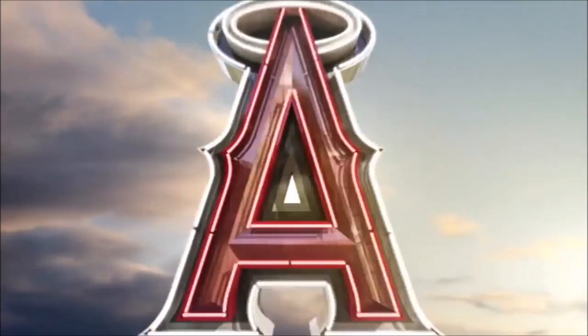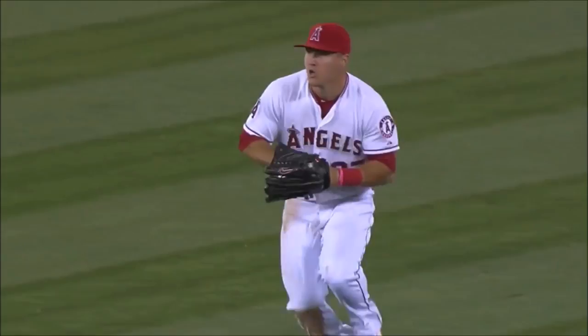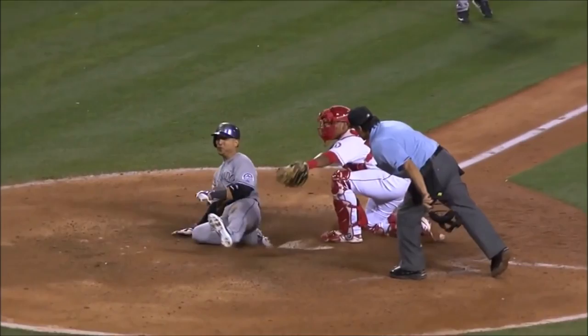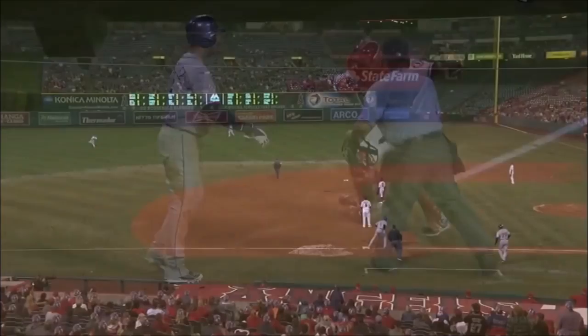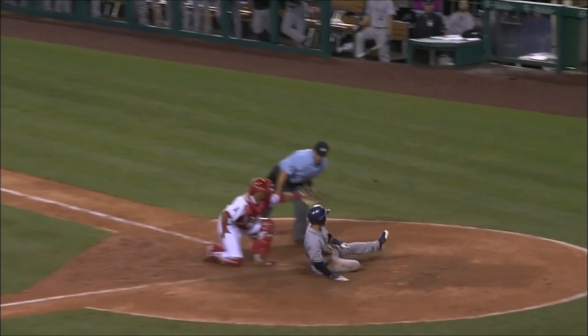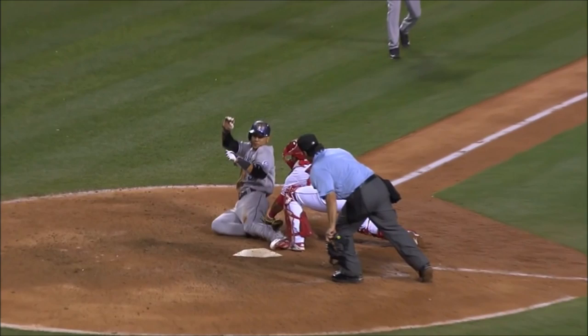It almost looked like Trout had bobbled it initially into the glove. He has control, and then gets up quickly on the perfect throw to the plate. Oh, he got him! Yes, he's got him! He got him on that heel of his foot, before the foot touched the plate! That tag, right on the heel of the foot, before the foot touches the plate. This angle looks like he has the leg before the foot is touching the whole plate.